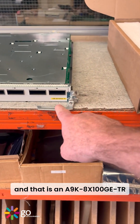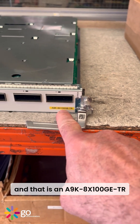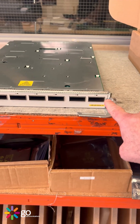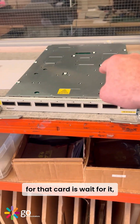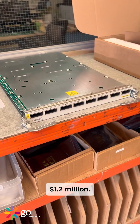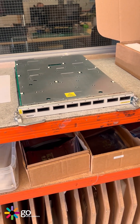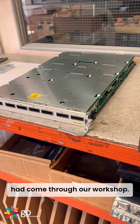I've got something super special to show you today — an A9K 8 by 100 gig module line card. Eight port 100 gig. The recommended retail price for that card is 1.2 million dollars. That's the most expensive, highest-value card we have ever had come through the workshop.